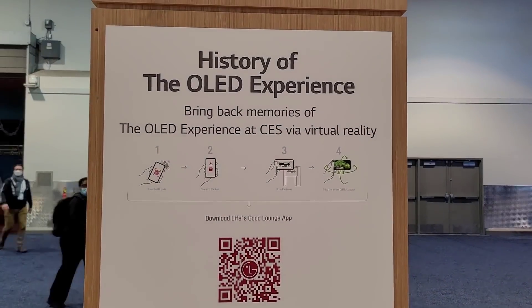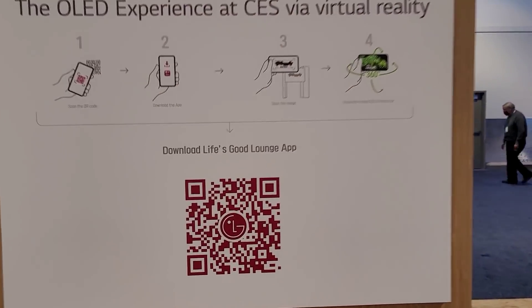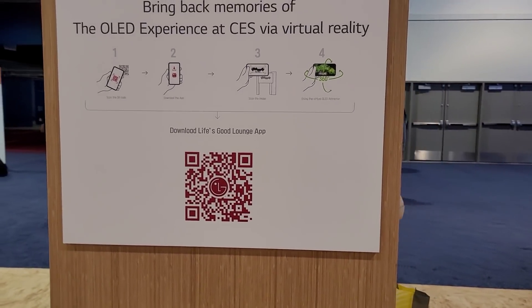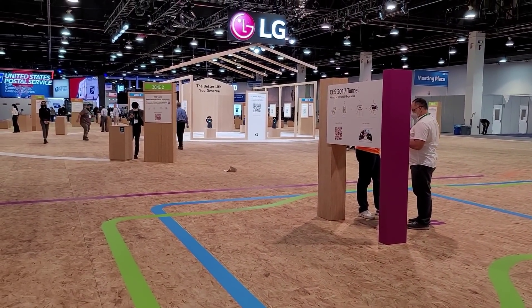Basically we have to scan some barcodes here and then we can sort of see what's supposed to be there. It's just so weird. We have to scan these barcodes, download the app, and then we can see what's supposed to be here — but other than that it's just an empty space.